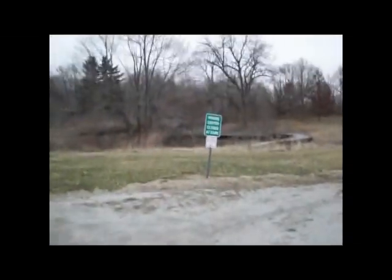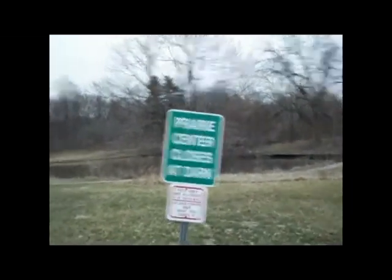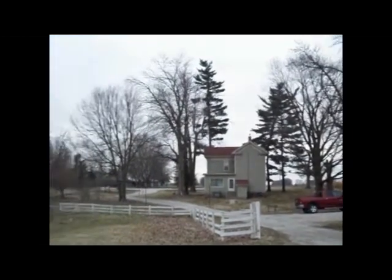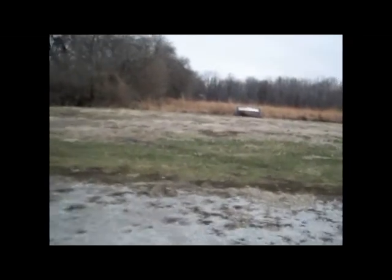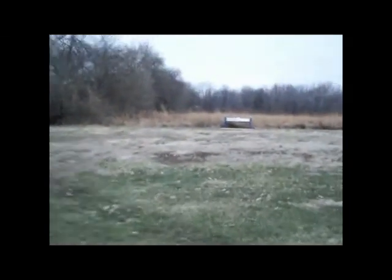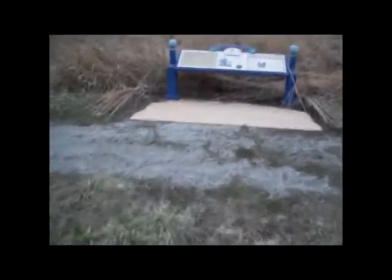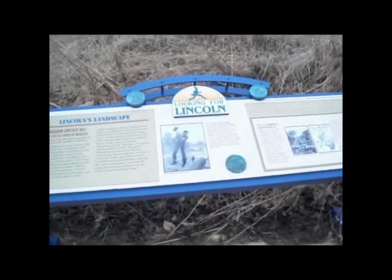We're at East Lakeshore Drive, and what you're gonna find here next to Vigal Road is called the Prairie Center. It says the Prairie Center closes at dark — that's fine, we're not gonna be here that long. There's a house right over here and a wooden fence. Guess what we just found on East Lakeshore Drive — a Looking for Lincoln sign! I will tell you all about this in just a second.